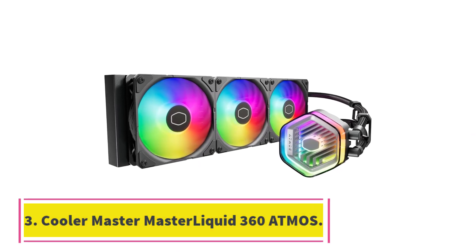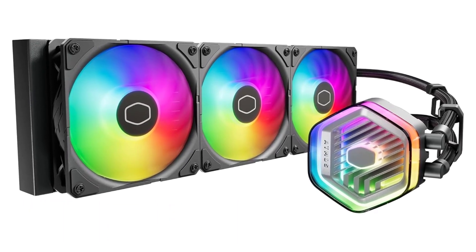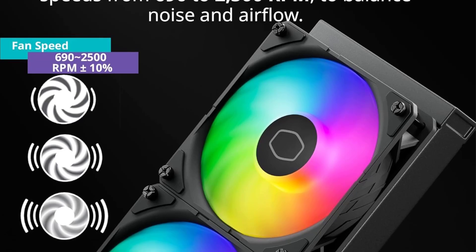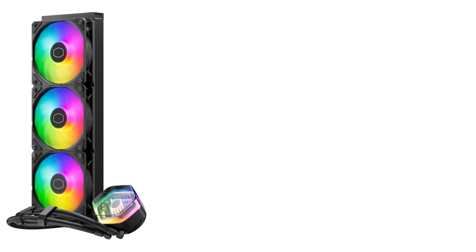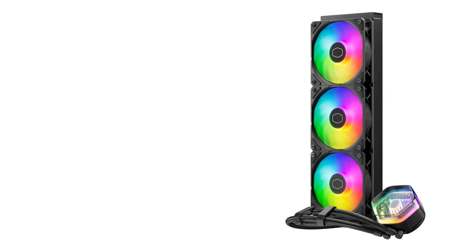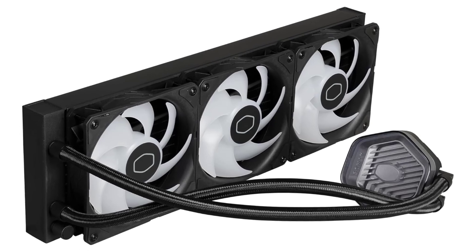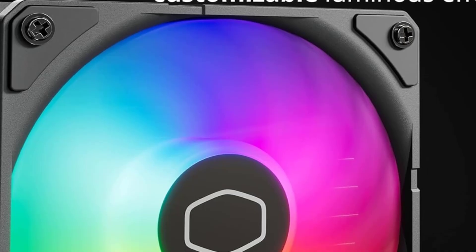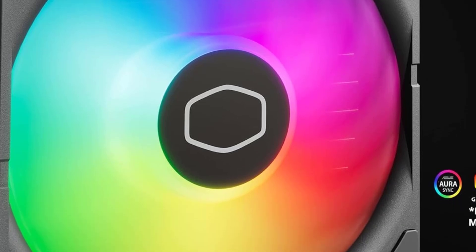Number 3: Cooler Master Master Liquid 360 Atmos. We are talking about budget liquid coolers, but for a slight premium, you can get much more for your money with the Cooler Master Master Liquid 360 Atmos. Performance is a given with this massive 360mm cooler, thanks to its noise-efficient sickle flow fans and premium build quality. Both the pump and the fans come with beautiful ARGB lighting, and you can even download custom pump covers which you can 3D print and install on the waterblock.